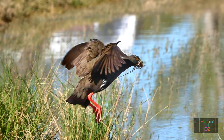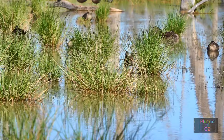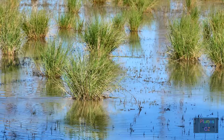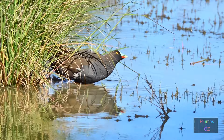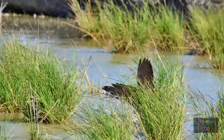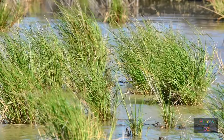As noted before, everything that the black-tailed native hen does, it does in a hurry. Here is the tuft of grass where the bird has just deposited the nesting materials. A young immature black-tailed native hen wandered a little too close for the comfort of the adult preparing this nesting site, prompting another speedy chase-off.